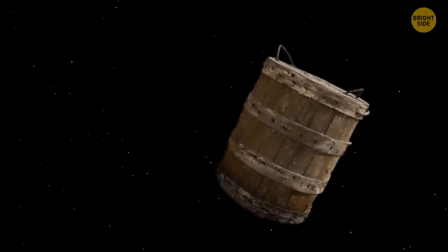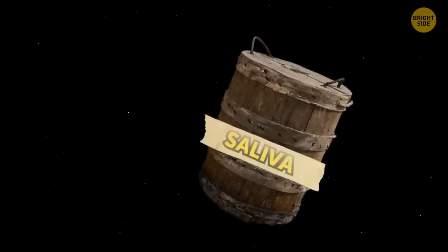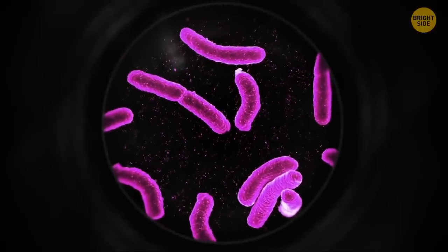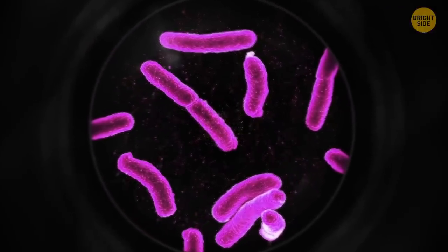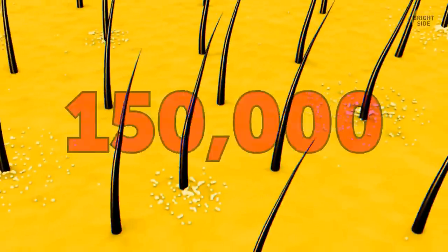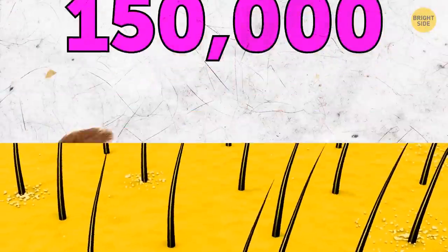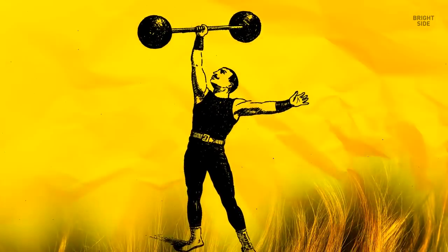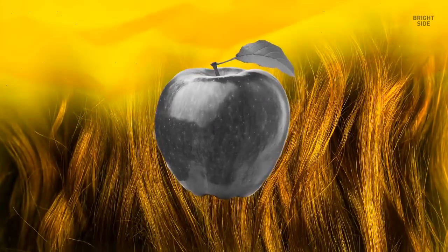Your body produces 1 to 3 pints of saliva every day, which helps digest food and fight infections. The average amount of bacteria in a person's mouth is almost the same as the number of people living on Earth. Each human has roughly 150,000 hairs on their head; every strand grows around half an inch per month. If we added the growth from each hair, it would measure 10 miles in just one year.